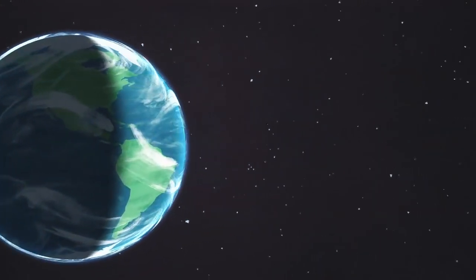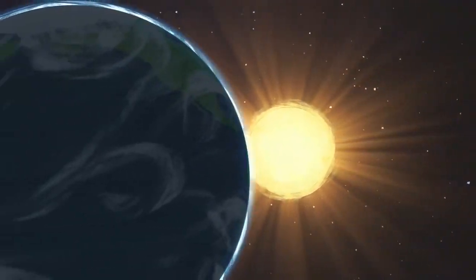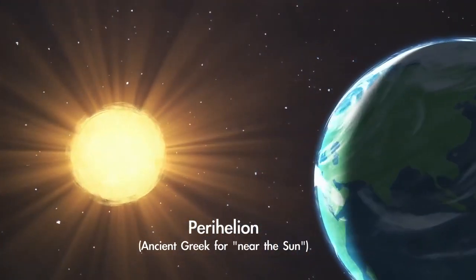The new year begins with planet Earth at the closest point in its orbit around the Sun, called perihelion, on January 2nd.